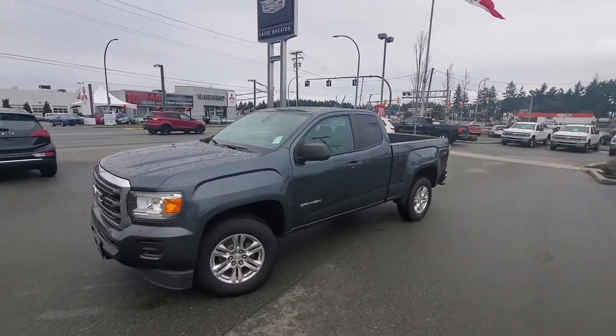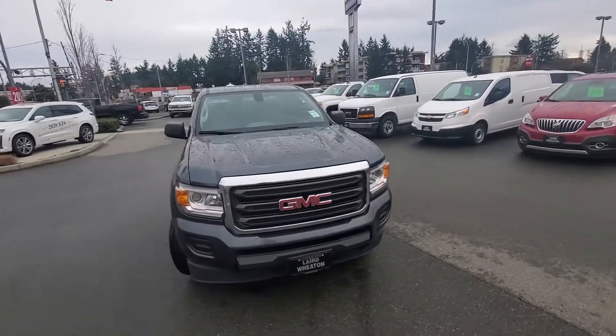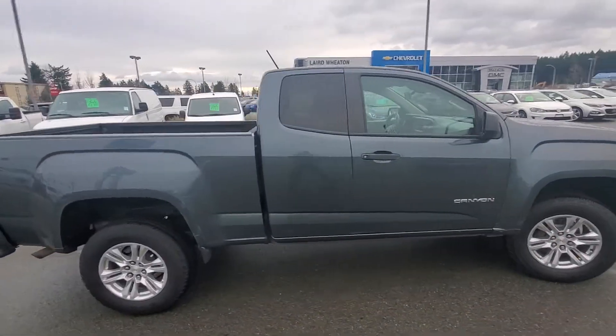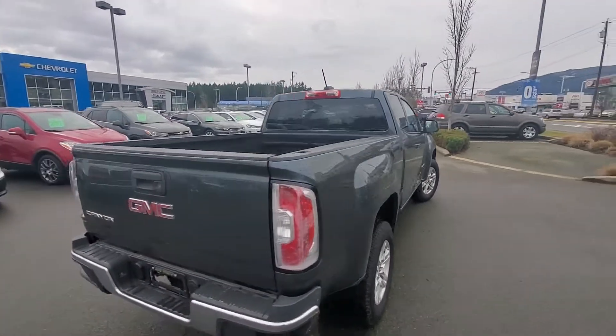Hey Steve, Steve here from Laird Wheaton GM, standing here with the 2015 GMC Canyon. Going to take a walk around the vehicle and then step inside to show you what it's got. It's a GMC Canyon extended cab with the longer box that you said you needed.